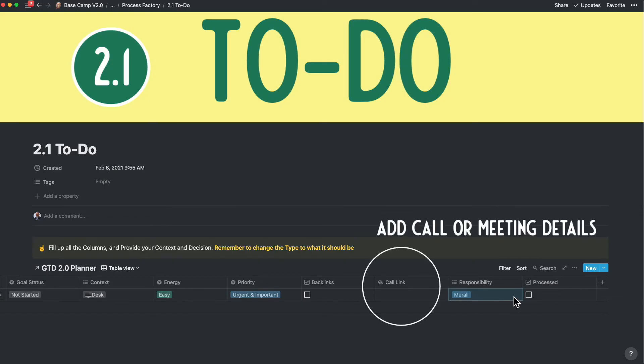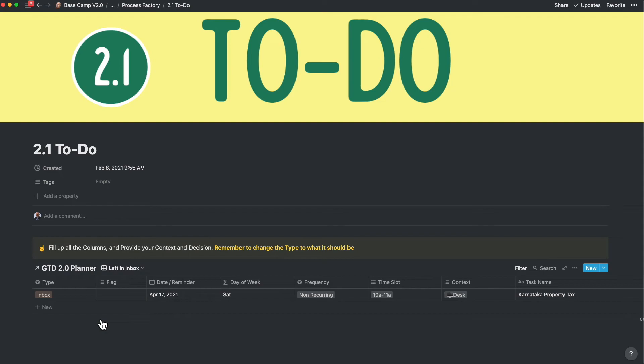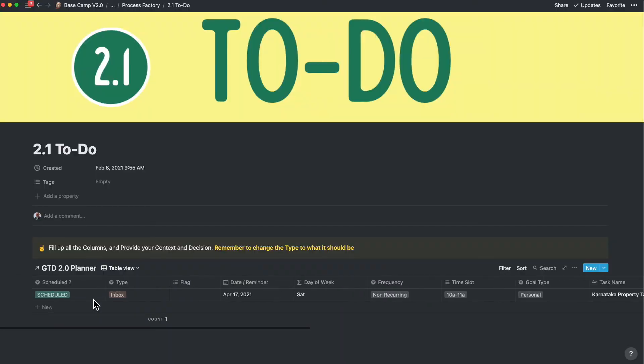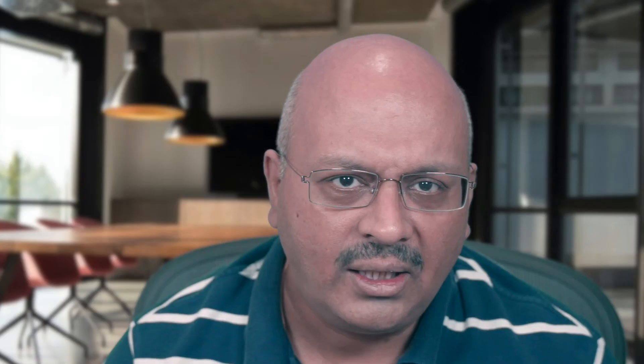You can also review the call link in case you haven't entered it earlier. When you tick off processed, it goes into another sub-step in the process. You will notice that I intentionally didn't talk about the type drop-down, which was inbox. If you tick processed without changing inbox, then it goes into the step called left in inbox. Here you can change the type of the task to recurring, projects, or non-recurring as the case may be to complete this step. Alternatively, if you change the type first, it will get caught in the incomplete view and you can complete the other details there.